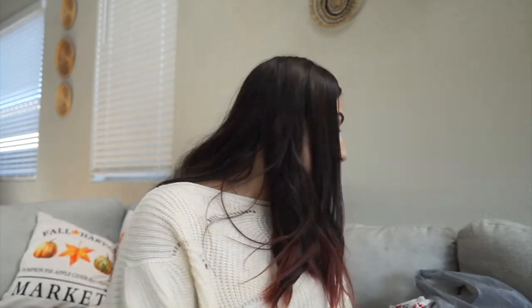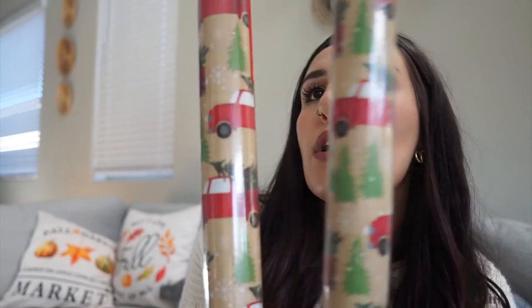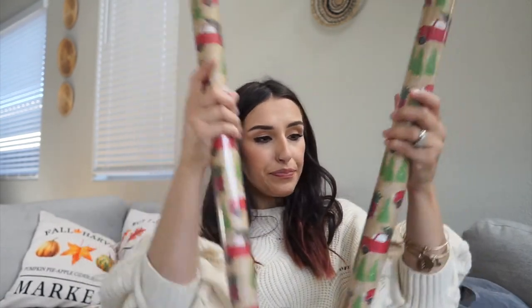Here's the wrapping paper I got — a really pretty truck with a tree and trees in the background. You get 40 square feet per roll and it has grid lines for cutting, which is great. I got four of those, plus Spider-Man and Mickey Mouse wrapping paper so each boy has his own.